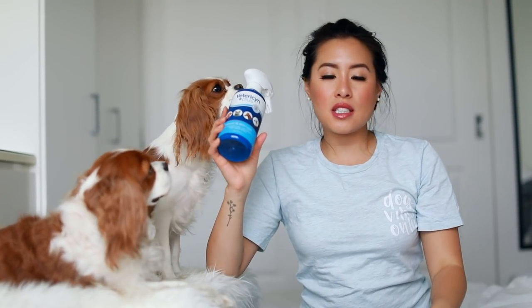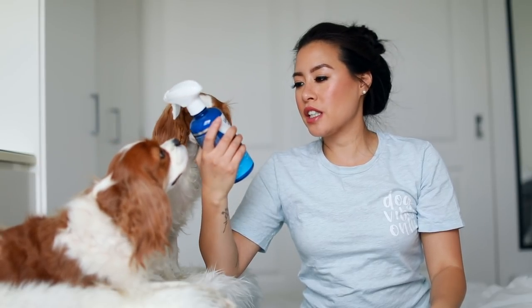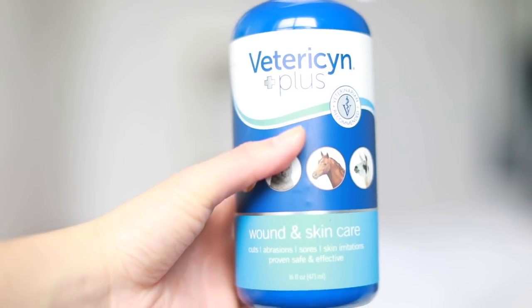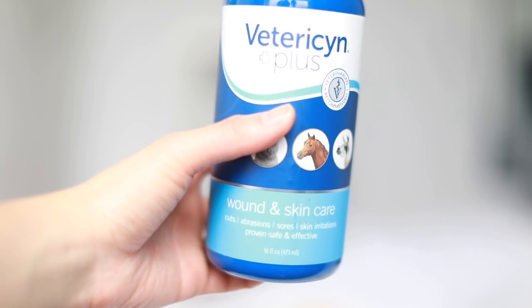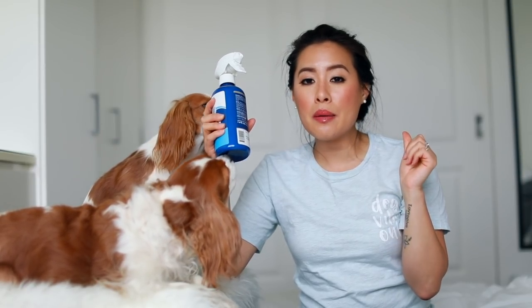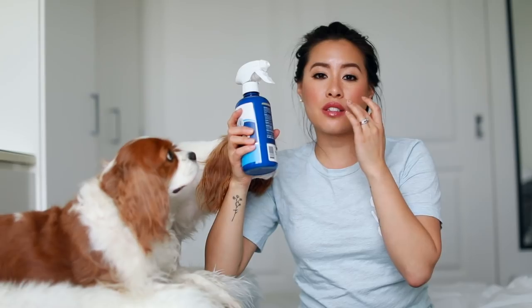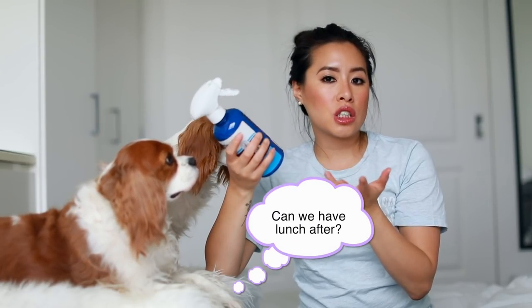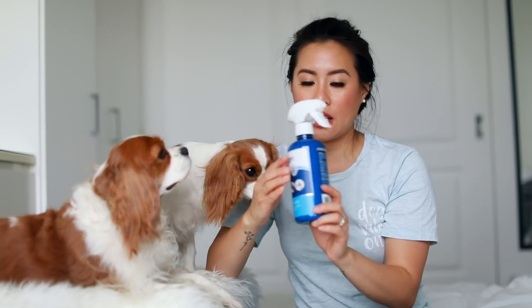This is a little first aid spray we like to keep on hand — a wound and skin care spray you can find on Amazon. Whenever your dog has a little scratch, Milton had a tiny bite and bleeding on her lip a few months ago and we used this on a cotton round just to clean it out. It's great to have on hand just in case.